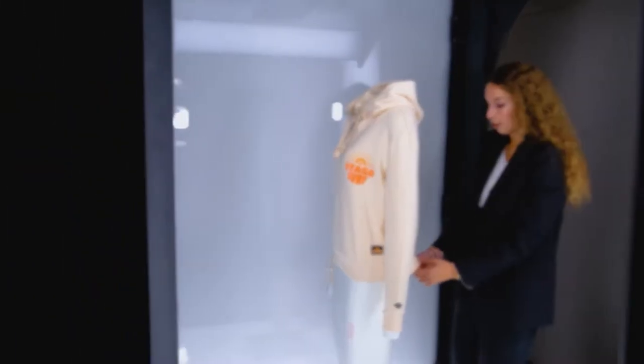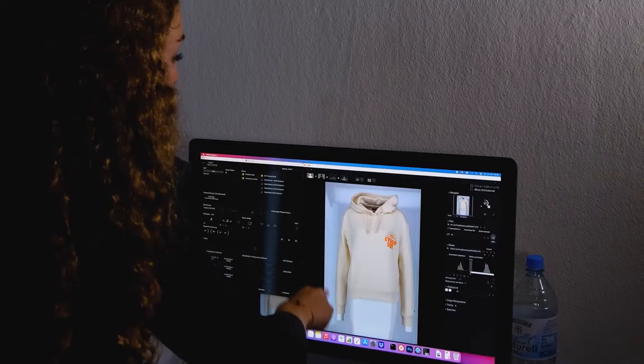Every brand takes their pictures in a different way. Some don't use a white background — they use more of a grayish background. Others take the pictures closer, others further away, and then in the shop it doesn't look very nice. It's a little messy and I don't think it's a nice shopping experience.